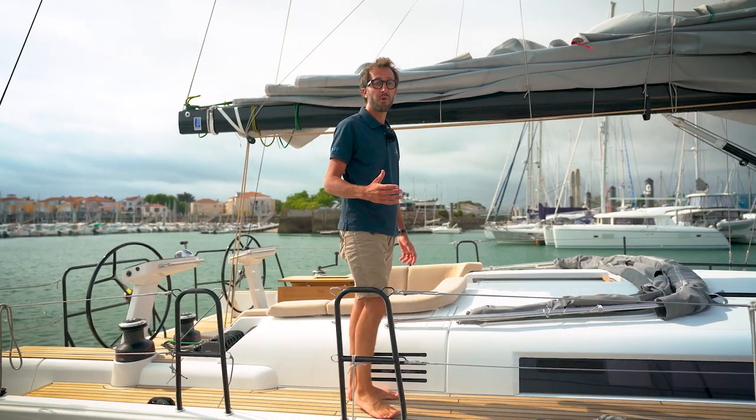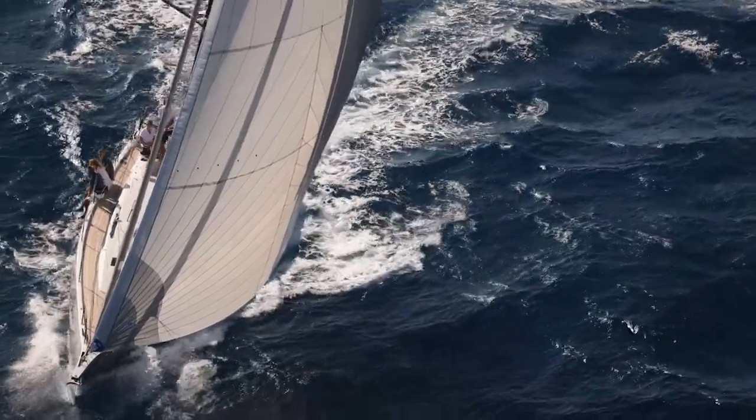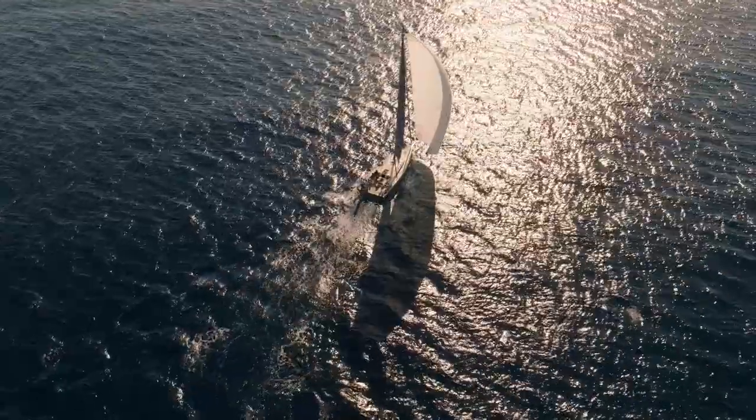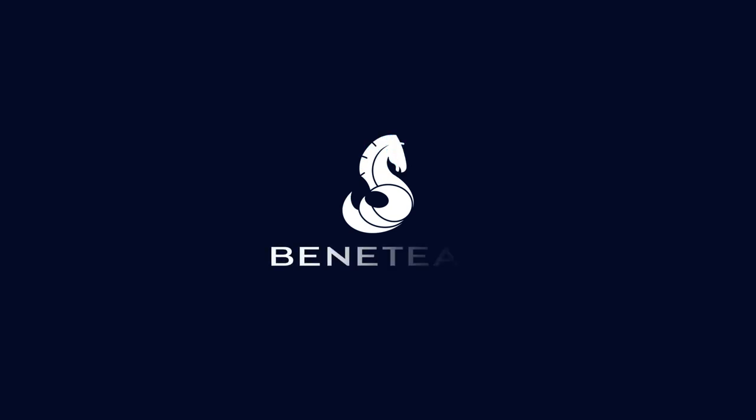The First 44 will certainly turn heads. A remarkable design and high performance will make for an elegant and fast cruising boat. With this new performance cruiser, Beneteau will for sure continue to inspire others. We'll see you next week.